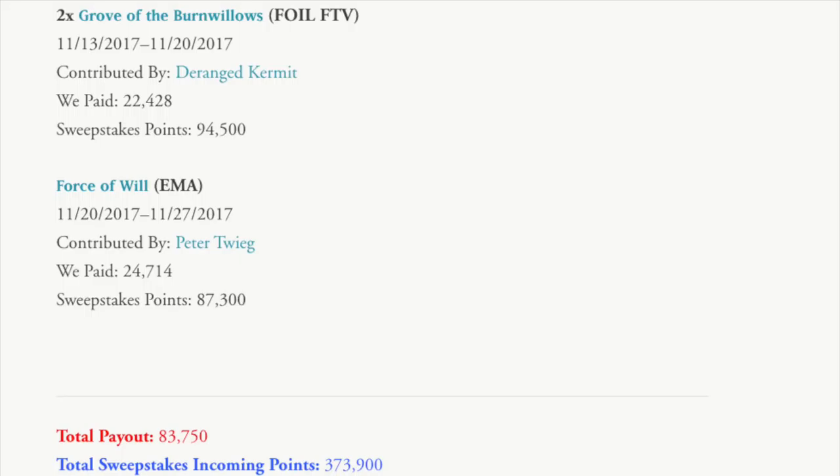Now we have Grove of the Burn Willows and Force of Will from Eternal Masters. Somehow this is worth $247, and we sold it for $873. Pretty good. When's the last time anyone sold a Force of Will for $873?